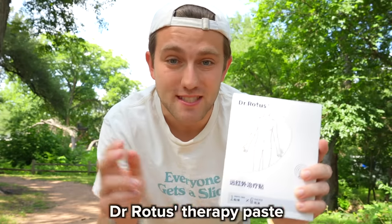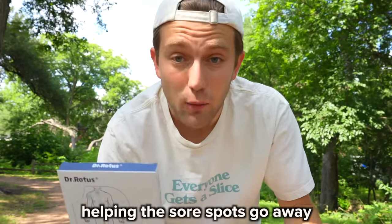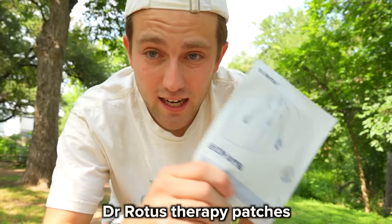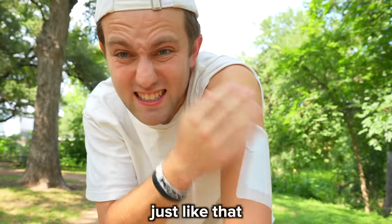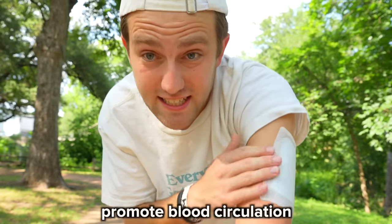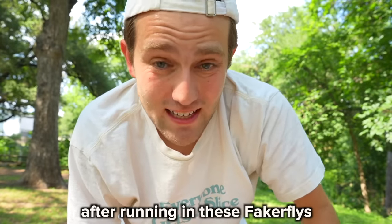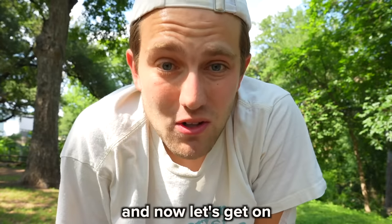But before we get to the workout, let me tell you about Dr. Rodas' Therapy Pace, the sponsor of this video. This stuff is actually amazing at healing injuries, helping the sore spots go away, and just recovery in general. If your arm is super sore after a really hard workout, all you have to do is take one of the Dr. Rodas' Therapy Patches, open it up and stick it on — make sure it's on there tight. It doesn't limit your flexibility at all and feels like you have nothing on your arm. The patch promotes blood circulation and assists in pain relief. Get some Dr. Rodas' Therapy Patches by clicking the link in the description.